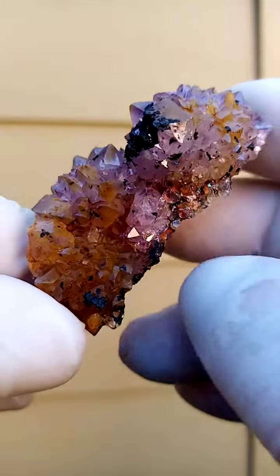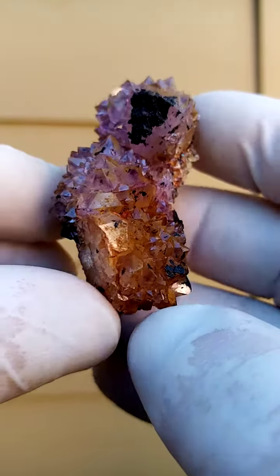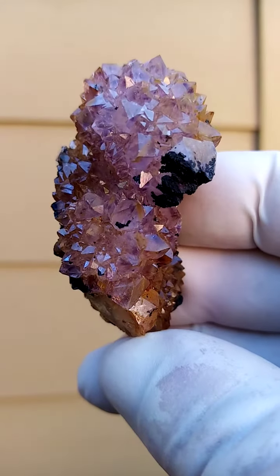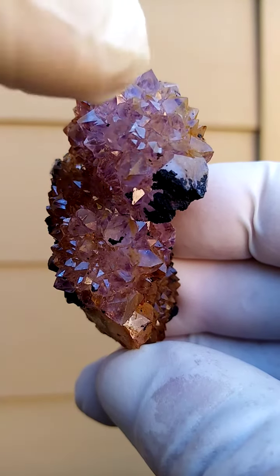So this is the one point of display, and you could turn it this way. One could have it down like this and then have a look into the crystals.